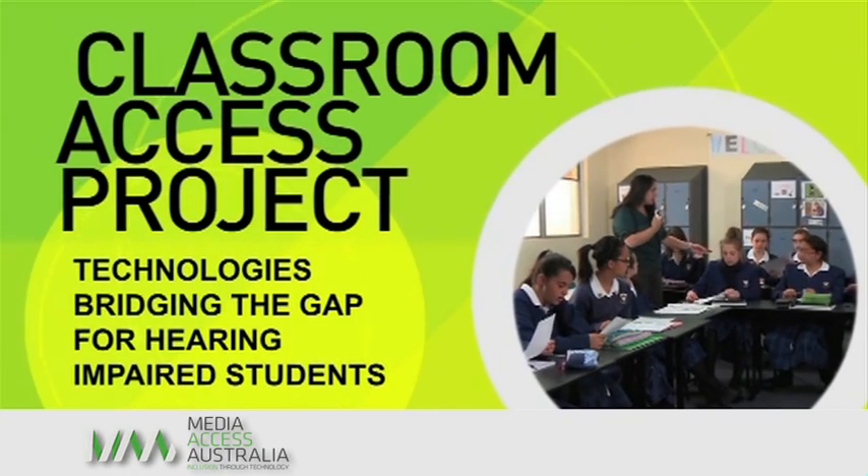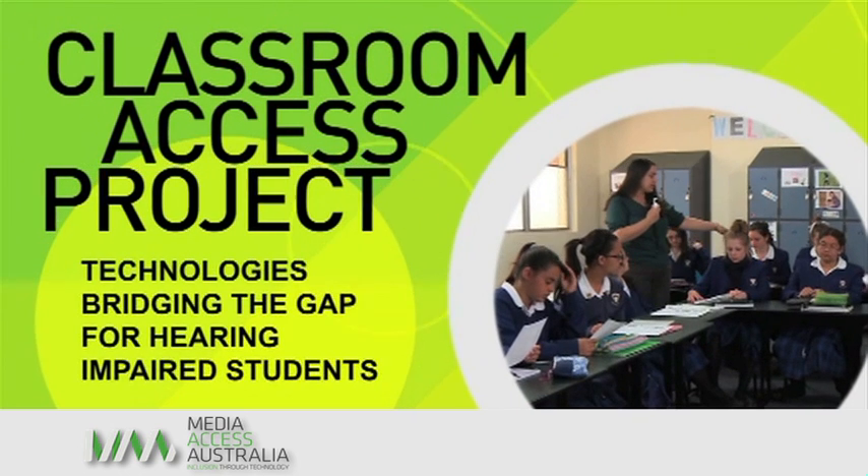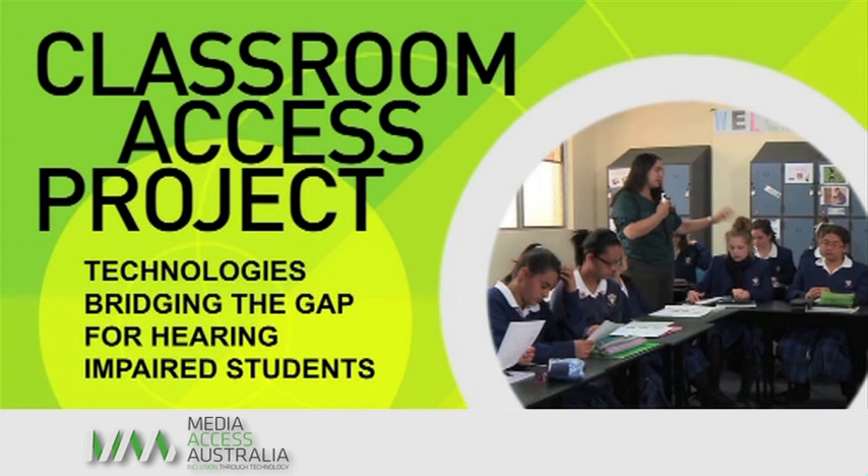Black text on a green patterned background reads: Classroom Access Project — Technologies Bridging the Gap for Hearing Impaired Students — with a picture of school children sitting in class in a white circle and a Media Access logo at the bottom left of screen.